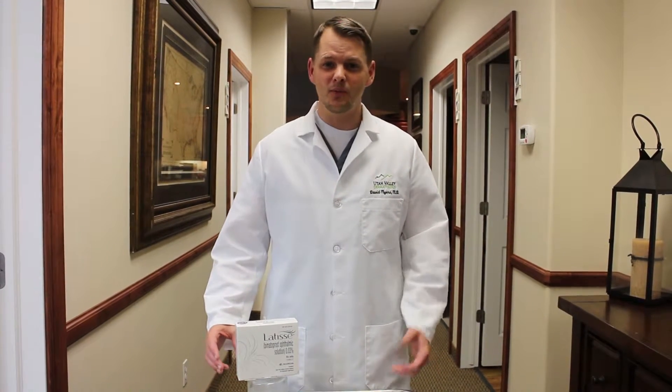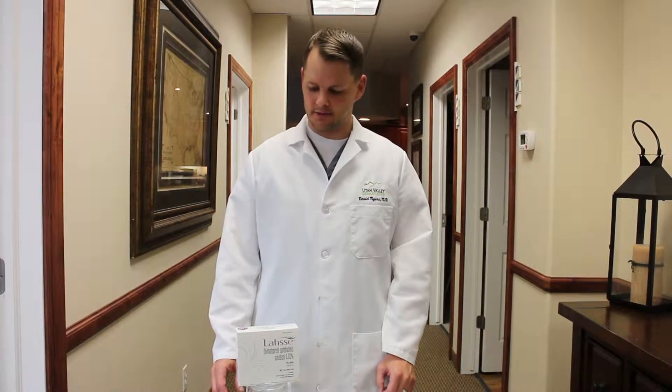All right, I'm Dr. David Myers, today talking about Latisse. What is it? I'm sure you've all heard about it because it's been pretty popular for the last couple of years.